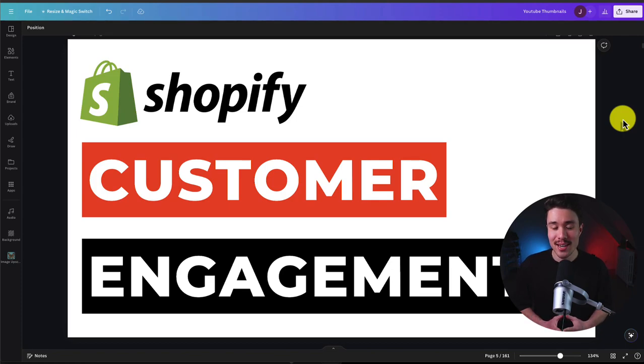I'll be showing you the top customer engagement apps for your Shopify store. For each of these apps, we'll be taking a look at the pricing, reviews, and features so you can decide what's the best fit to add to your store.